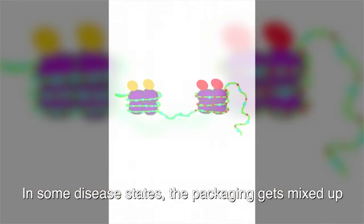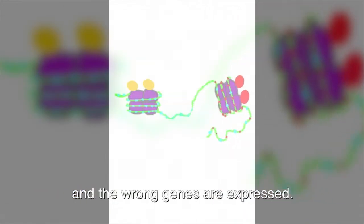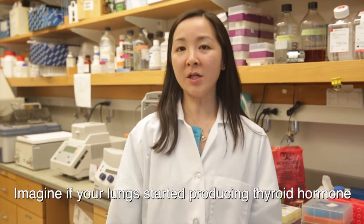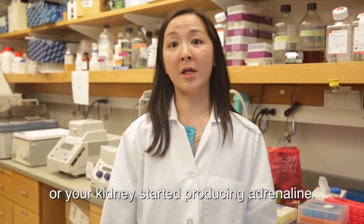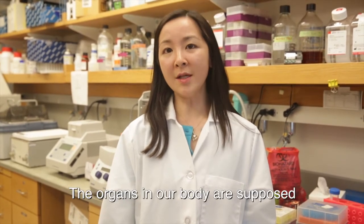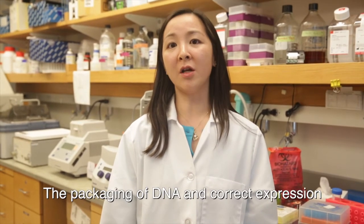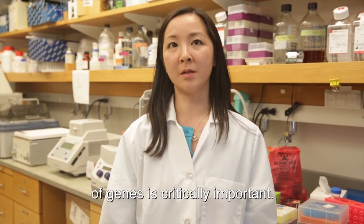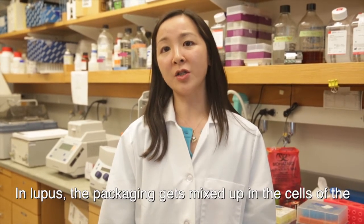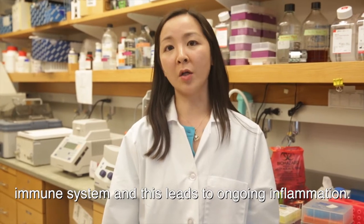In some disease states, the packaging gets mixed up and the wrong genes are expressed. Imagine if your lungs started producing thyroid hormone or your kidneys started producing adrenaline. The organs in our body are supposed to do very specific things. The packaging of DNA and the correct expression of genes is critically important. In lupus, the packaging gets mixed up in the cells of the immune system and this leads to ongoing inflammation.